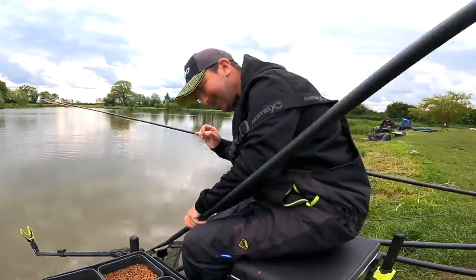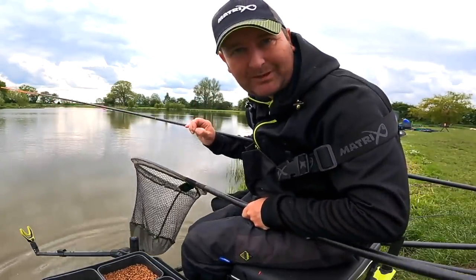And if that is the case, I'm going to have a look down this margin with a pellet feeder and see if we can pick out some better fish.